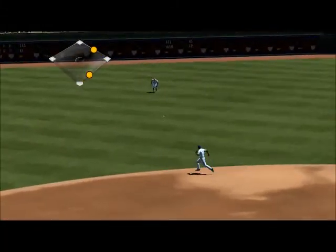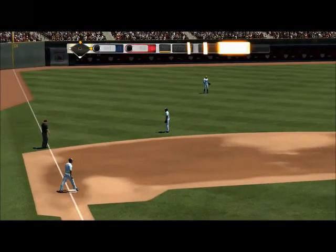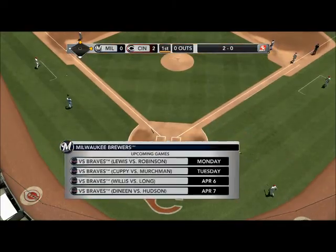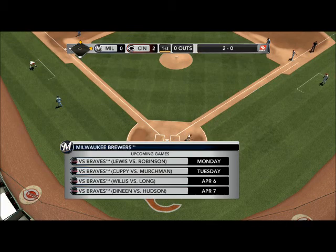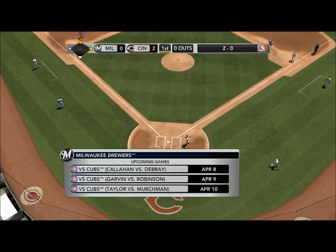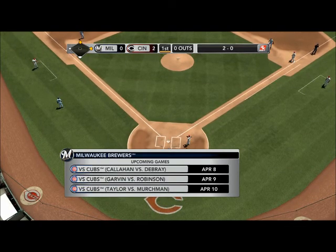Hit sharply towards the hole — and another one! That hitting coach is smiling. Here's a look at what's coming up for the Brewers: they finish up the Cincinnati series Sunday, then kick off a home series with Atlanta on Monday night, followed by a series with the Chicago Cubs — a division rivalry. Home sweet home for a while; they'll try to make the most of it.